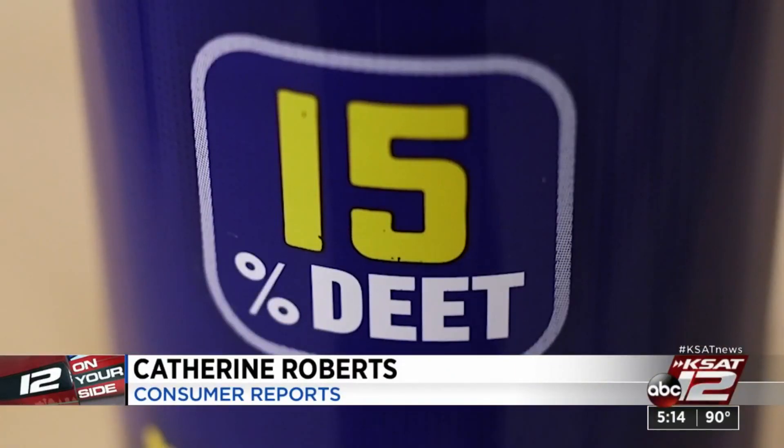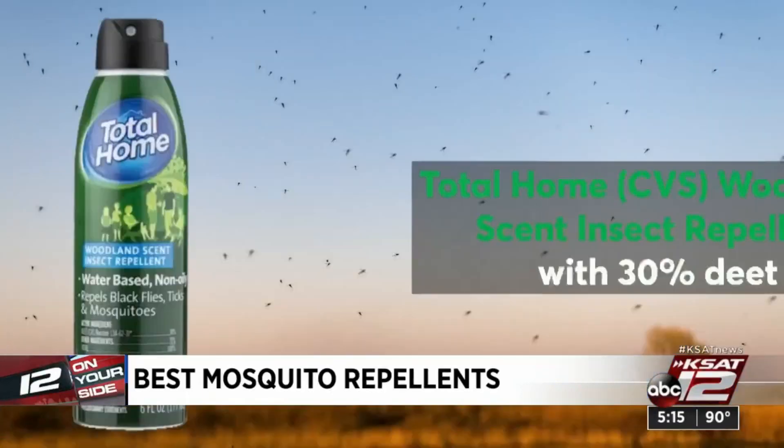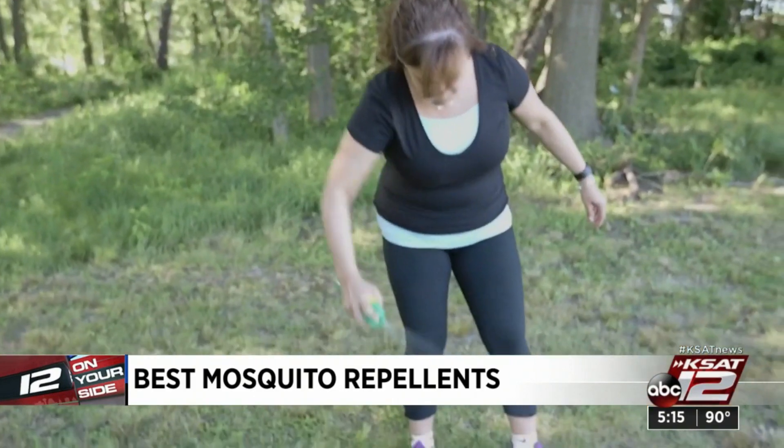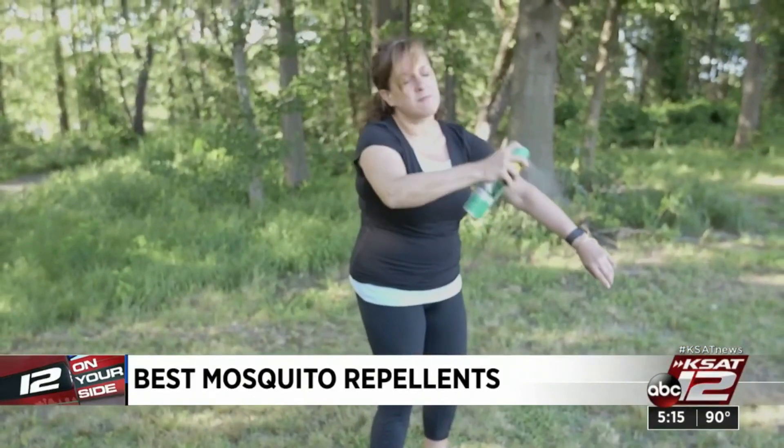The testing paints a pretty clear picture: no matter the brand or type of repellent, products made with 15 to 30 percent DEET worked the best. A couple they say are best buys: Total Home CVS Woodland Scent Insect Repellent and 3M Ultrathon Insect Repellent 8. The EPA says DEET has been thoroughly tested and is safe when properly used.